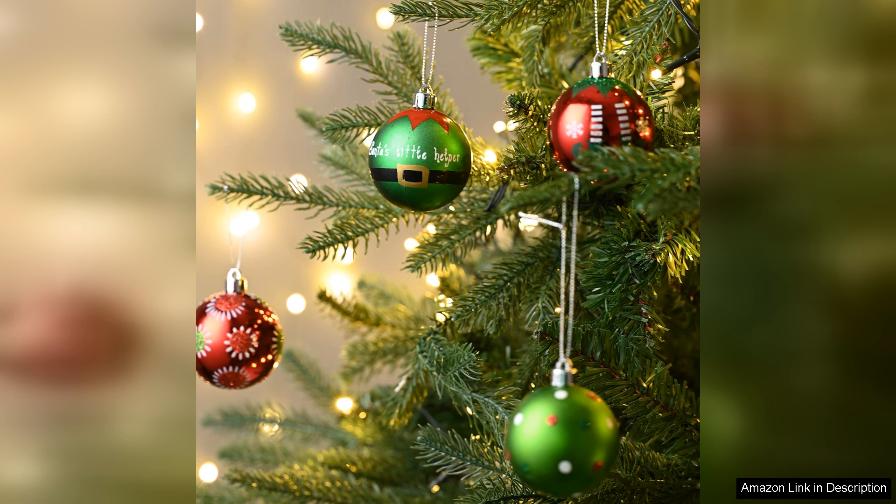In summary, the Valerie Madeline Christmas ornament set is a delightful addition to any holiday celebration. With their stunning design, durable materials and charming variety, they embody the spirit of Christmas while providing a safe and stylish decorating option. Highly recommended.